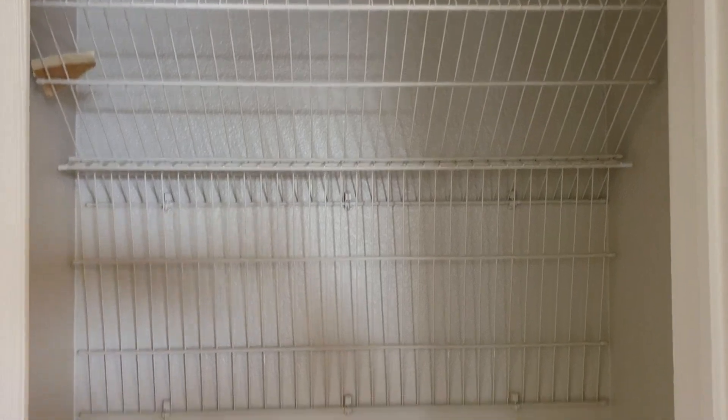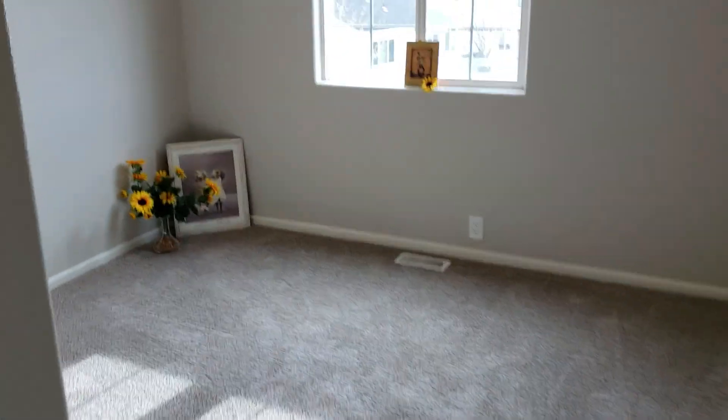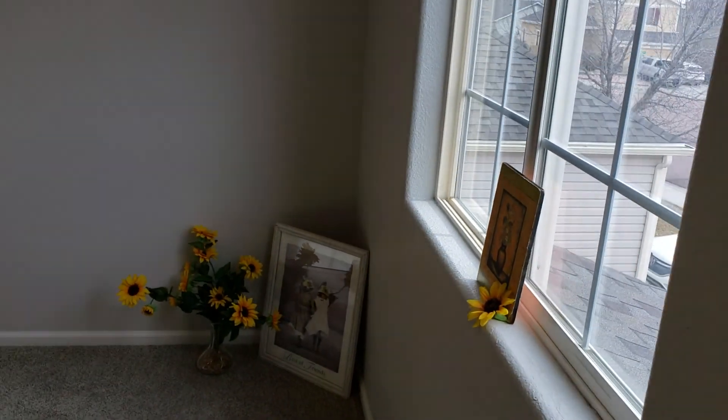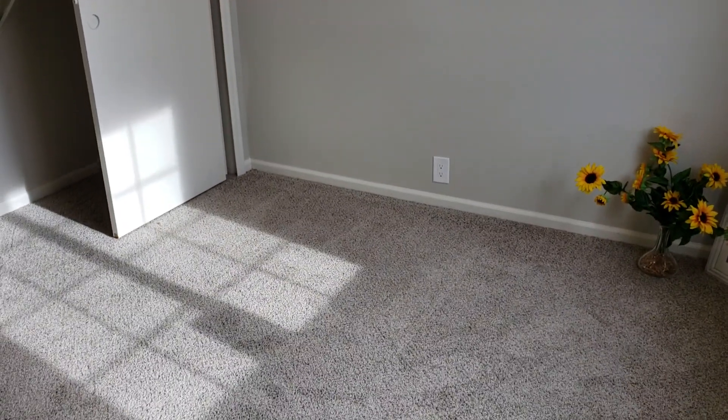Looks like they haven't put the shelving in yet — probably was wet paint inside. These are cute-sized rooms. It would be perfect to have maybe a guest room and an office. You could fit a queen bed or a double bed in here; I don't think you'd want to try to fit a king.